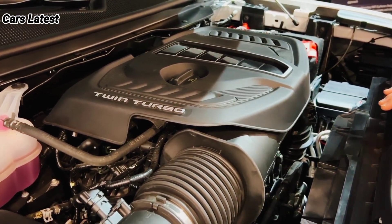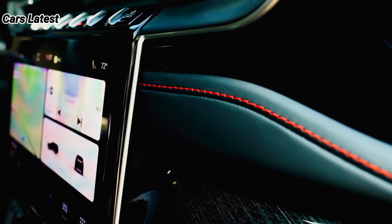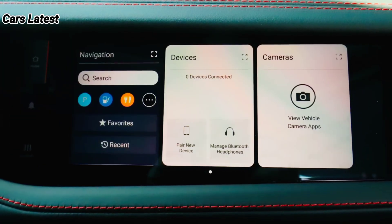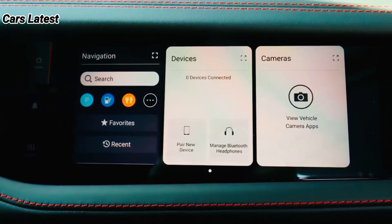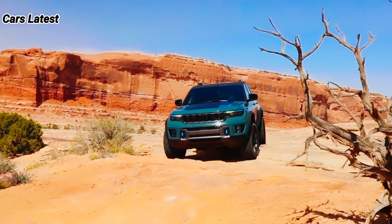The SUV will continue to come with an 8.4-inch touchscreen, Apple CarPlay, Android Auto, Bluetooth, six audio speakers, two USB ports, and voice recognition. Available tech features will include navigation, a seven-inch digital instrument cluster, a nine-speaker audio system, remote start, and two rear USB ports.